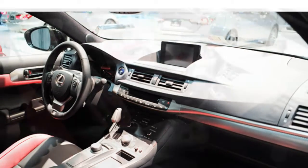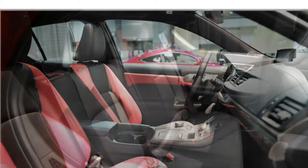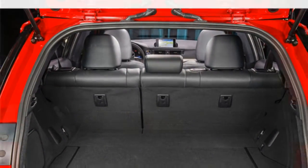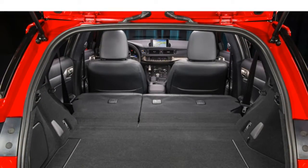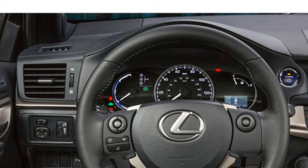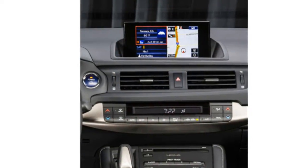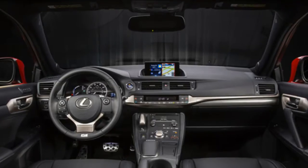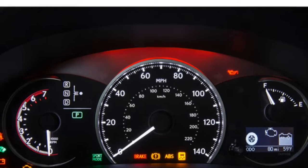Standard features in the 2016 Lexus CT 200h include a 6-speaker stereo, dual-zone automatic climate control, satellite radio, proximity key, push-button start, a USB port, and Bluetooth. Optional features include front and rear parking sensors, a moonroof, a rear-view camera, a 10-speaker stereo system, adaptive cruise control, Lexus Remote Touch infotainment system, navigation, Lexus Enform App Suite, and Siri Eyes Free Mode, which lets you access contacts, get turn-by-turn directions, and select music from iTunes with voice commands.